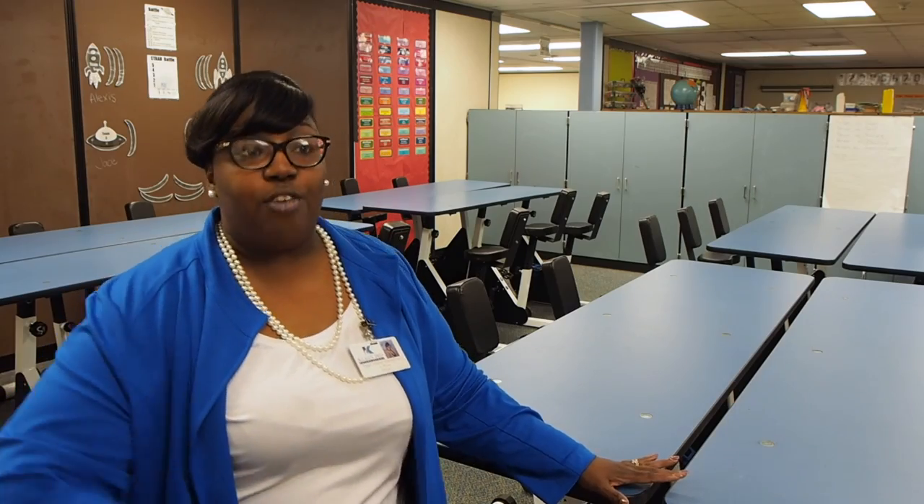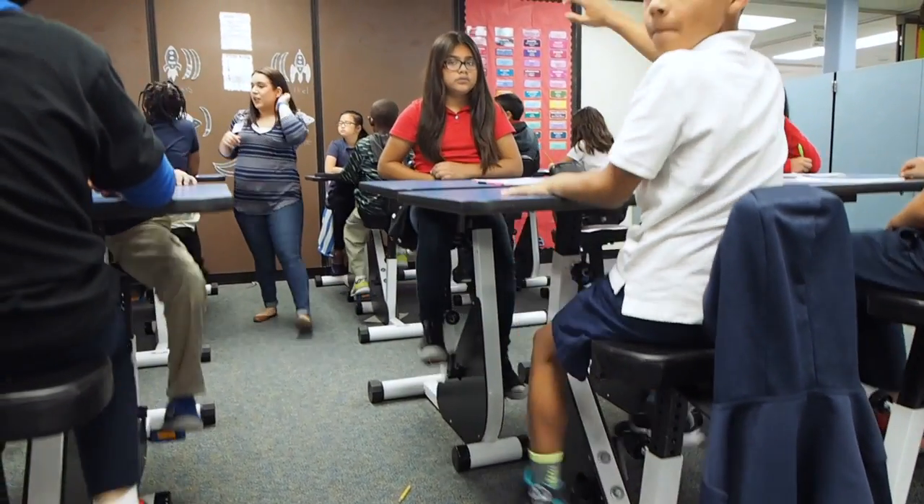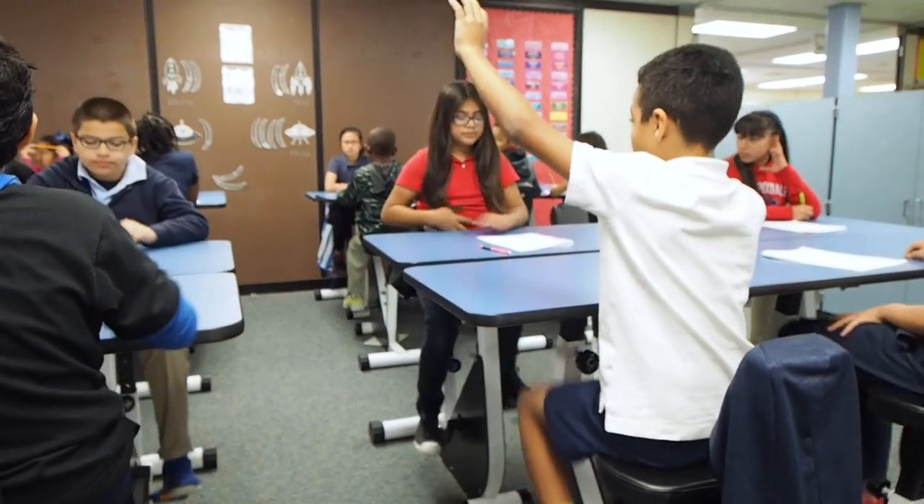Our kids are engaged, comprehension and fluency is improving here — all those great things because of the Kline Education Foundation Lead the Spark grant. We thank you so much for this opportunity for our students, because you have heightened the literacy development at our campus. Our kids are more engaged and they're wanting to read more because of you. So thank you so much for supporting Epps Island Elementary.